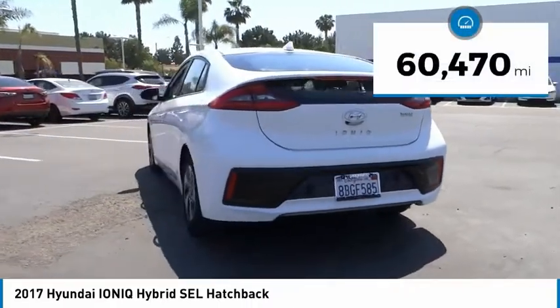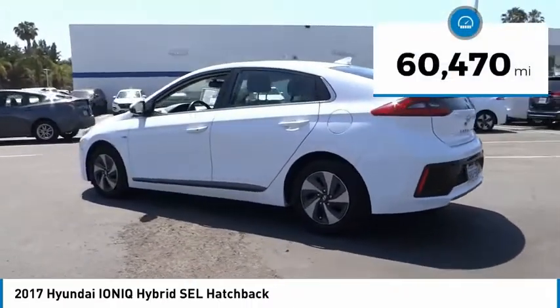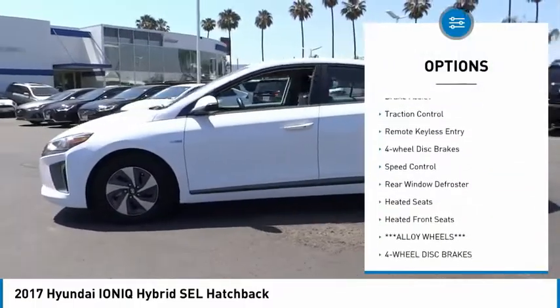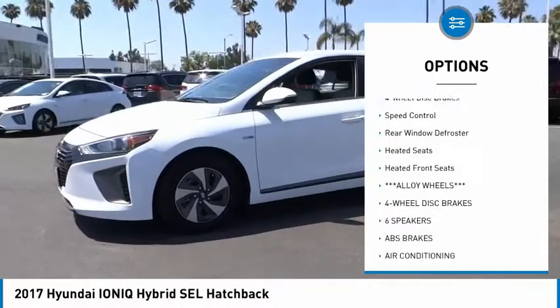This vehicle has less than 65,000 miles. Here are some of this vehicle's great options: electronic stability control, alloy wheels, brake assist, and traction control.